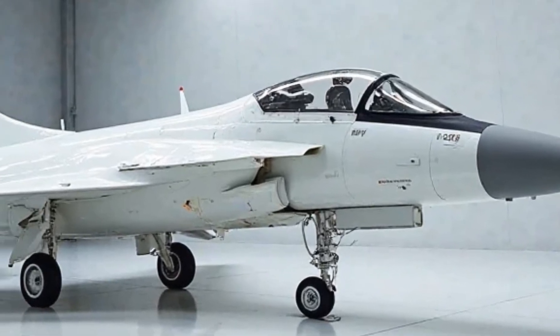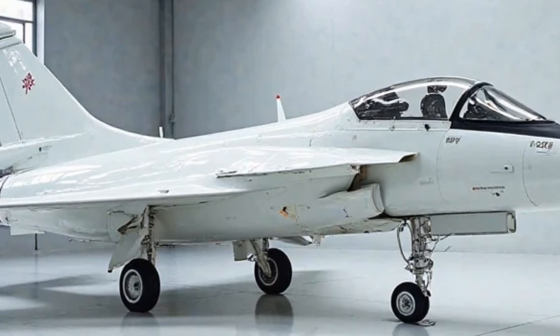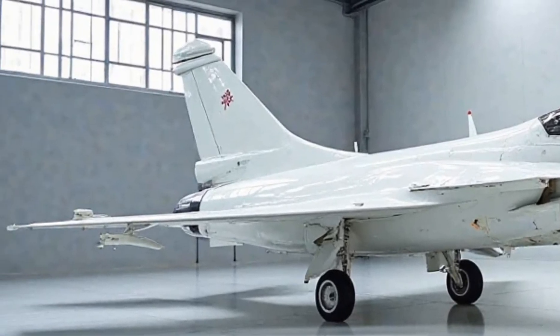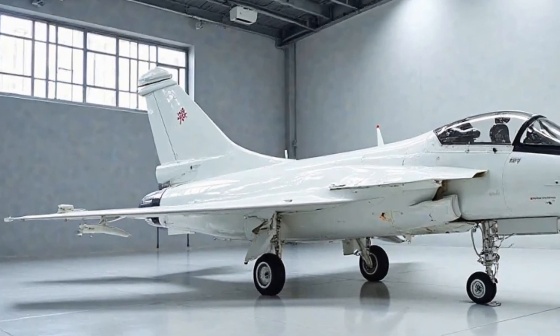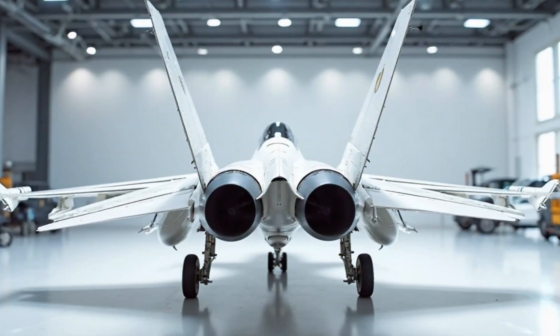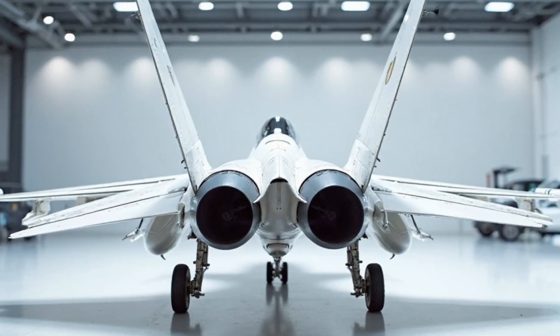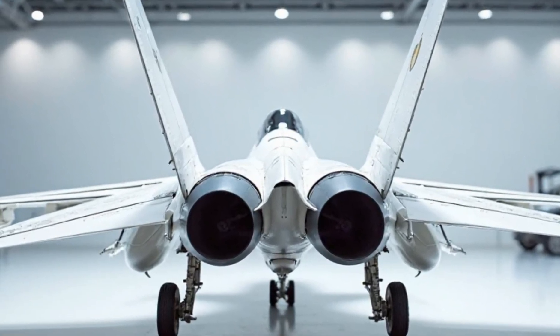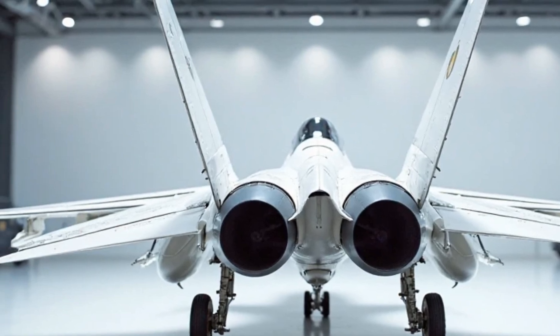Performance. The JF-17 Thunder is powered by a Russian-made Klimov RD-93 engine, capable of producing 8,300 pounds of thrust, allowing the jet to reach speeds of over Mach 1.6. This provides excellent supersonic capabilities without compromising fuel efficiency. The jet's operational range is an impressive 1,200 kilometers.